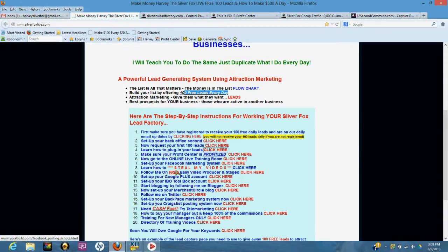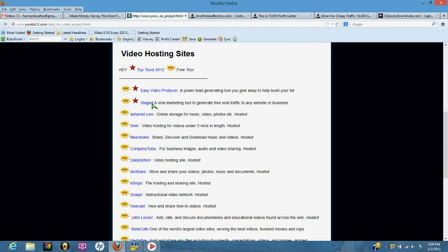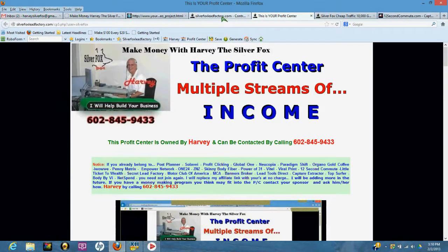You're going to set up your Facebook marketing system by clicking here. You're going to learn how to steal my videos — this very video I'm recording right now — you can take it, put your affiliate link on it, and put it out on the internet. We have about 25 locations where you can post this video and they're all free. I probably generate 50% of my top quality leads off videos just like this. We have all the software for you to steal this video, make it your own, add your affiliate link, and distribute it — you'll be surprised at the quality of people you attract by giving away 100 free leads every day.